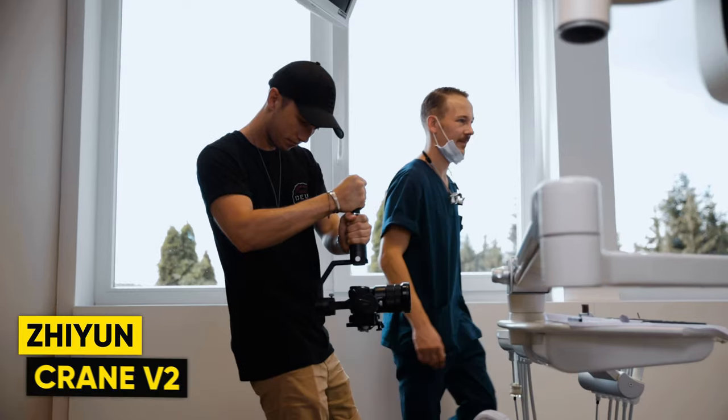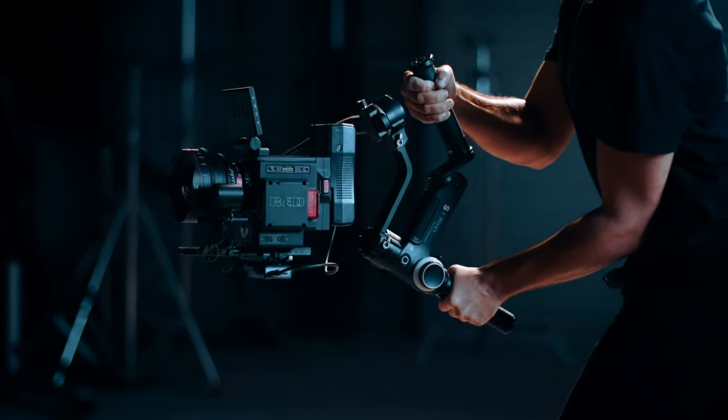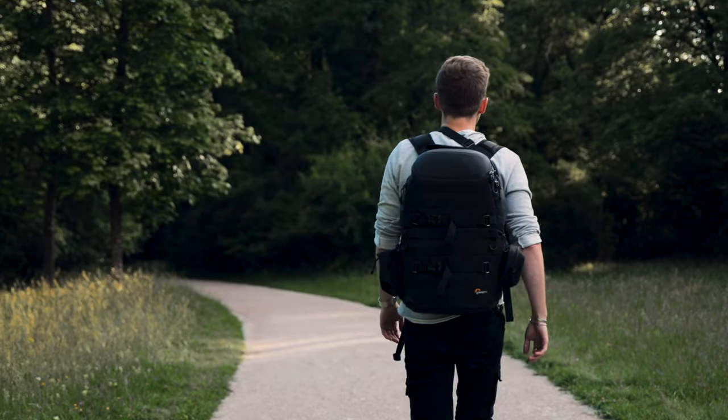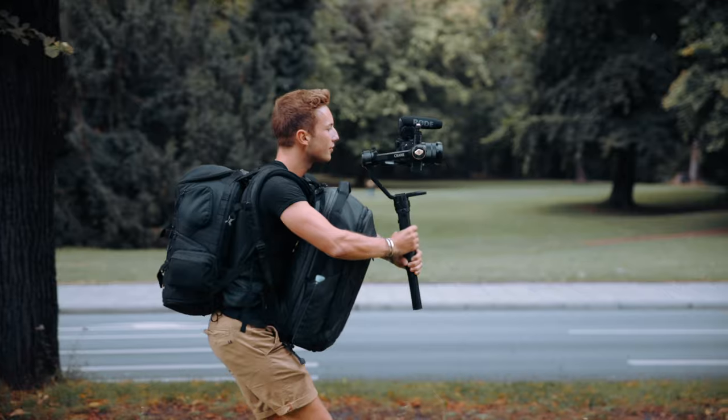I've been shooting on a Zhiyun Crane V2 for the last four years — it was actually the first gimbal I bought. I was super happy with it because it performed really well with my Sony a6500, but as soon as I put bigger camera setups on it, like the Sony a7 III, the motors were struggling a little bit and I couldn't do all the movements I wanted. So I was looking for a new gimbal. I saw the Zhiyun Crane 3S coming out, but it just felt way too big for me. I'm a guy who wants to fit his gimbal and all his other stuff into one backpack and be ready to shoot.